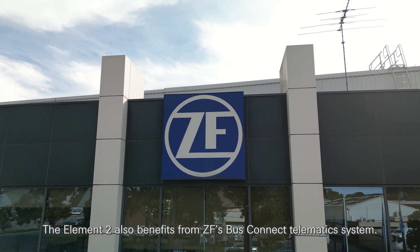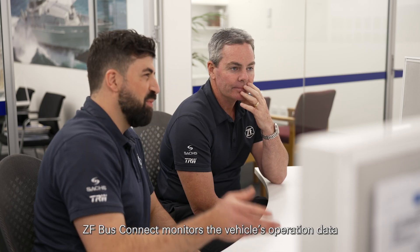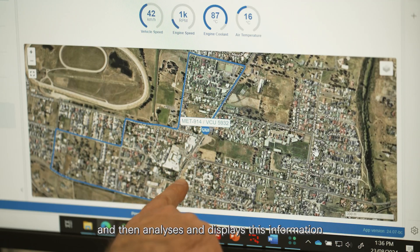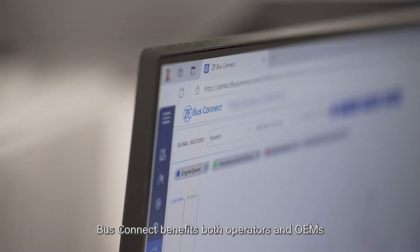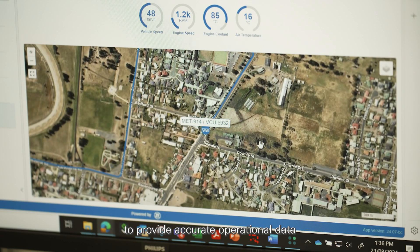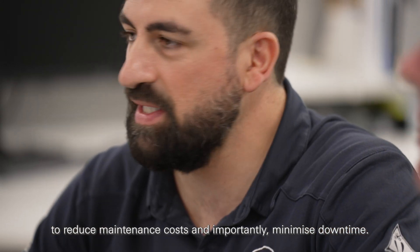The Element 2 also benefits from ZF's Bus Connect telematic system. ZF Bus Connect monitors the vehicle's operation data and then analyses and displays this information to the operator via one web-based portal. Bus Connect benefits both operators and OEMs to provide accurate operational data and remote vehicle health checks to reduce maintenance costs and, importantly, minimize downtime.